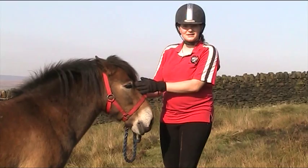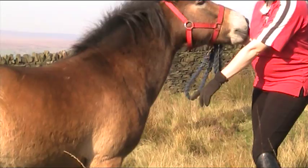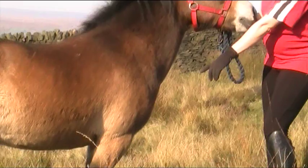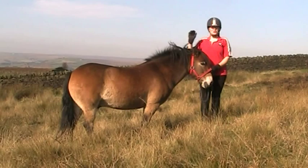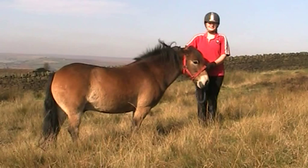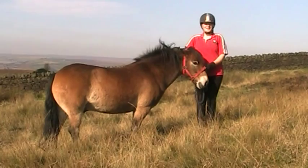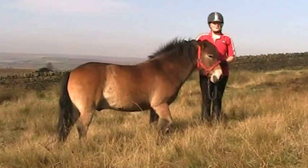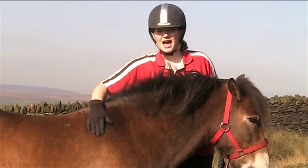Exmoors are commonly dun, which is a caramel coat with a black mane, a black tail and black legs. Exmoors can also be bay and brown. Exmoors are Britain's oldest native breed. There are still wild herds of Exmoor ponies roaming the moors in Exmoor today.